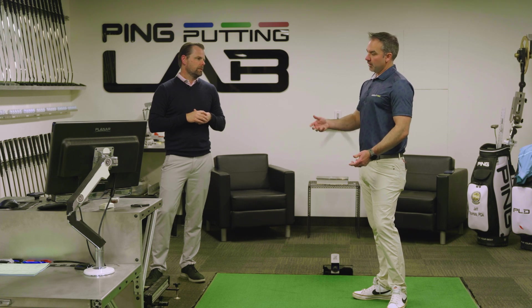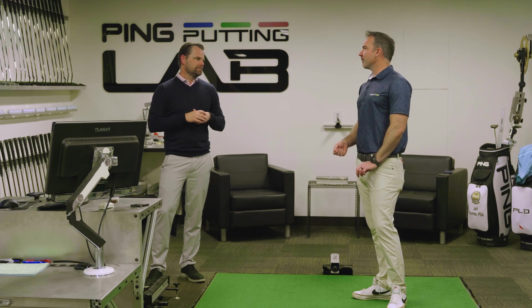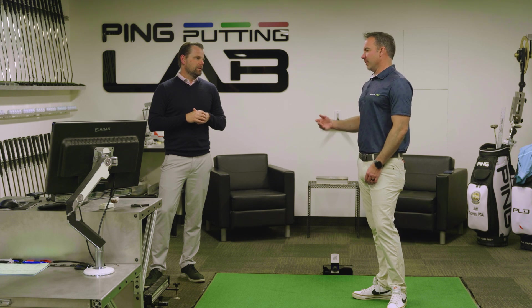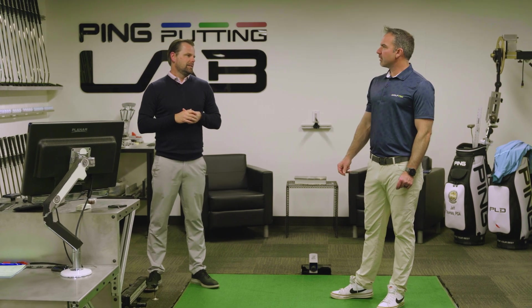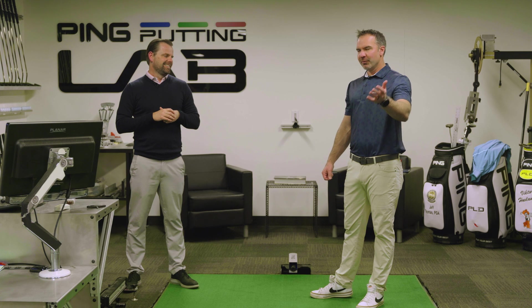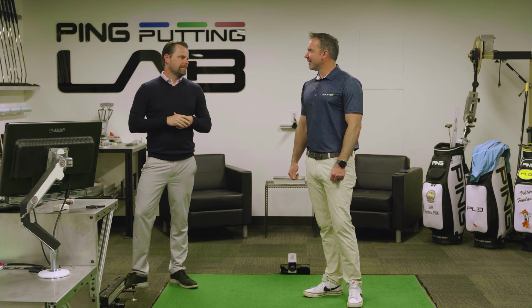The worst way would be to walk into a store, pull one off the rack, swing it around a little bit, and decide that's the one you're going to spend $300 on. Not a good way to do it. So whatever kind of putter fitting you can do is a good piece of advice. Well, thanks for showing us around — this is a pretty cool place you have here. One of my favorite spots on campus. Thanks, best friend Eric. Happy to host you.